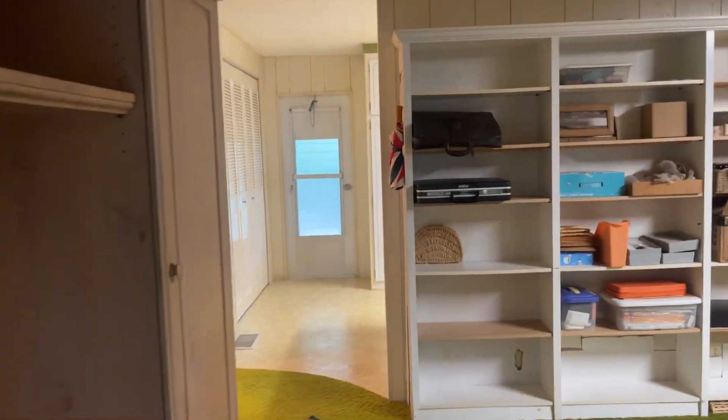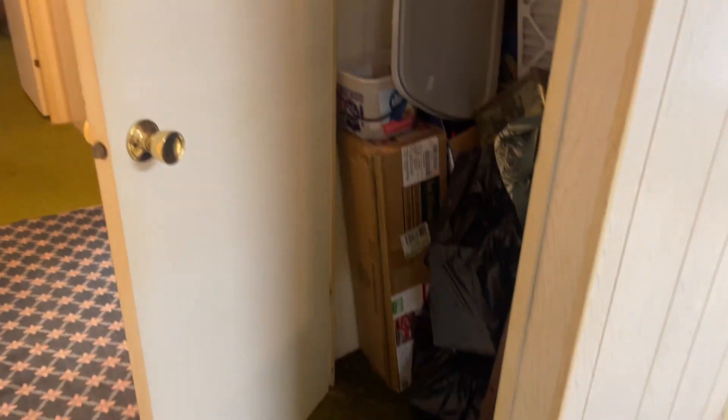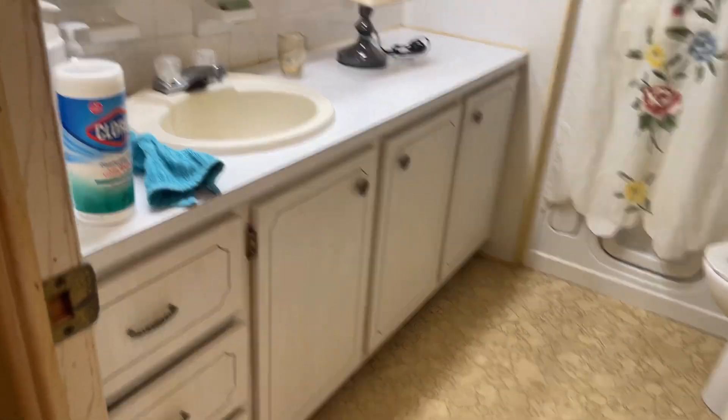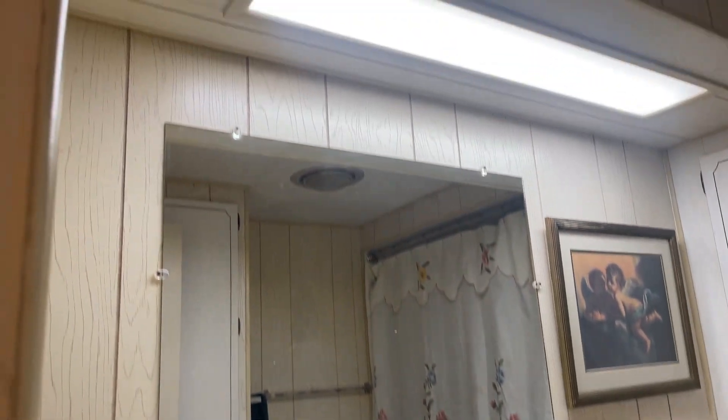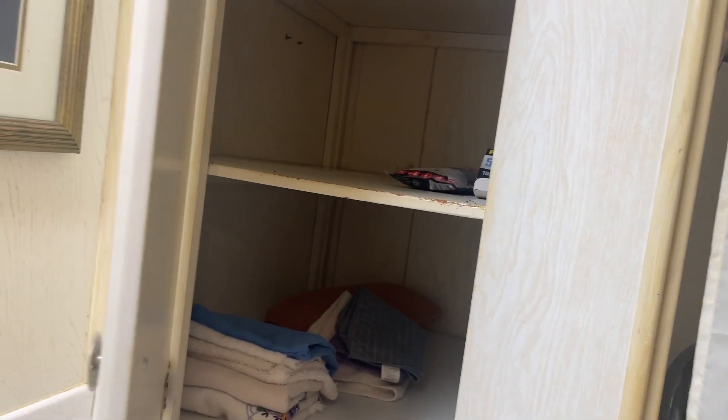It is a two-bedroom, two-bath. So we're going to take a walk down the hallway. We've got a hall closet here. We do have two bedrooms and two baths, and here's one of the bathrooms — this is the hall bathroom. The Jacobson Model Mobile Home — we have very few of those here in Interlochen, but it's a top-of-the-line model. After that comes the Homes of Merit. So it's a really well-made home; this is a '72 and it's just in great shape.